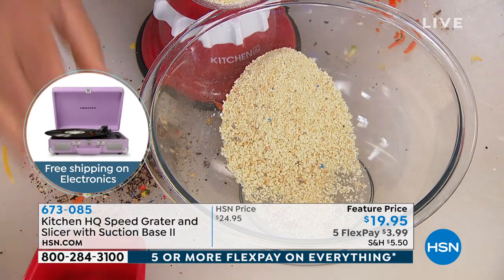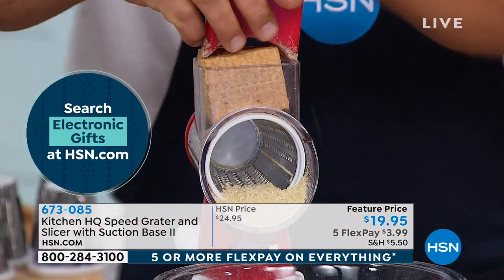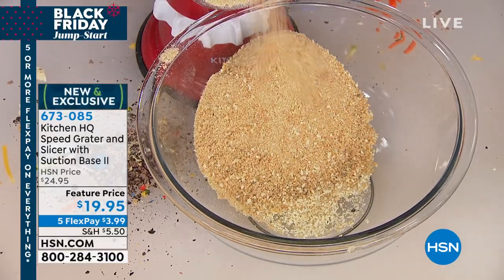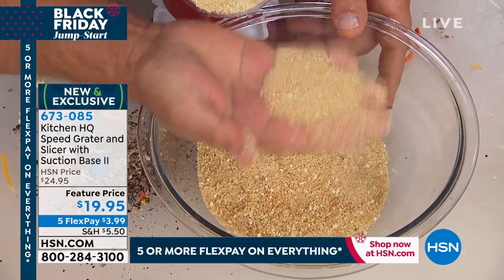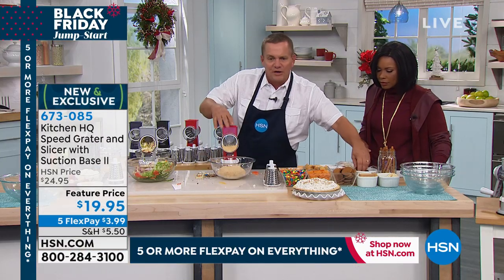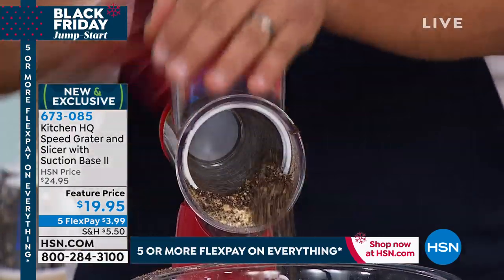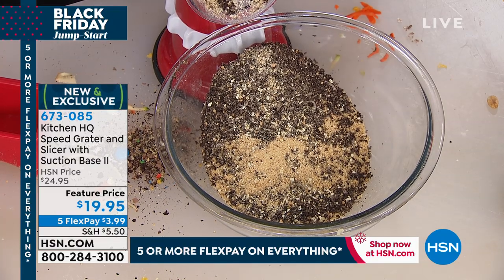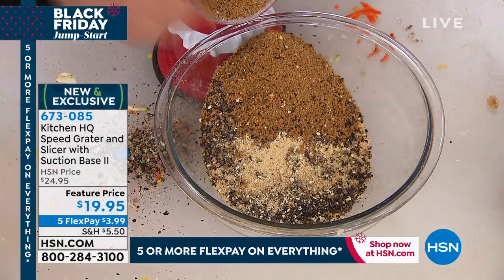A whole stack of graham crackers grated for holiday baking crust — look how fine it comes out with the fine grating drum, perfect for crust. You can do Oreo cookie crust as well. This year, try ginger snaps instead of graham crackers for a pumpkin cheesecake crust — tried it with the machine and it came out great.